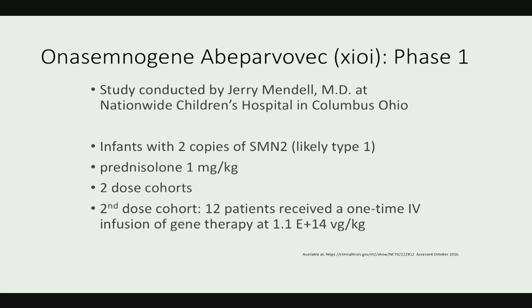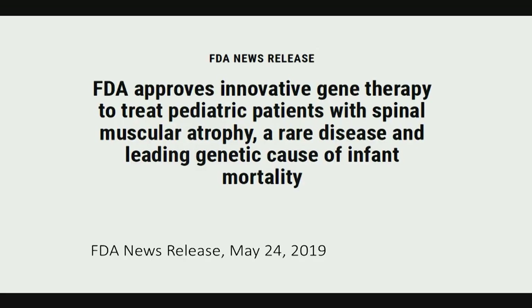There were two dose cohorts, with the higher dose at 1.1 × 10^14 vector genomes per kilogram. Pictures from the higher dose cohort show patients sitting — type 1 patients who are not supposed to be able to sit — and some actually standing and walking. This led to FDA approval of onasemnogene abeparvovec on May 24th of this year.